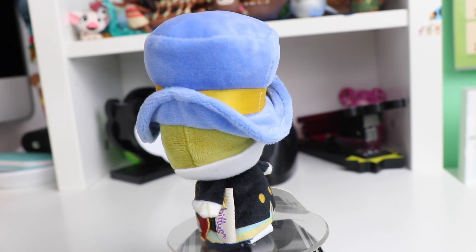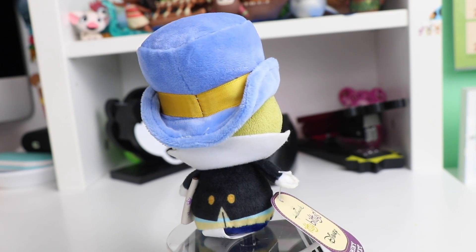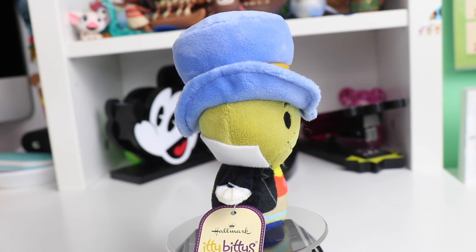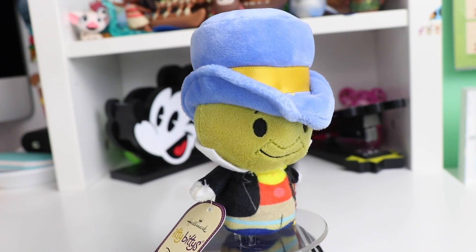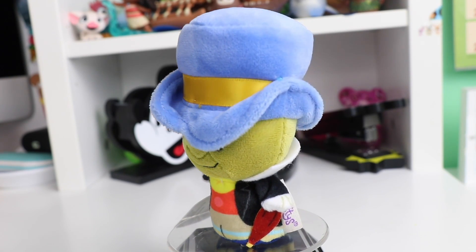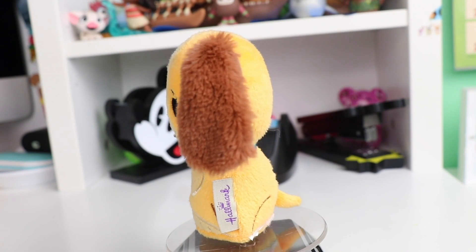Our next itty-bitty also has a super squishy hat. I love the shade of blue used on this classic Jiminy Cricket. He is wearing his black suit, he even has little white cuff details, and he has a lot of really fun colors. I love the little smile on his face and he's also holding his umbrella.